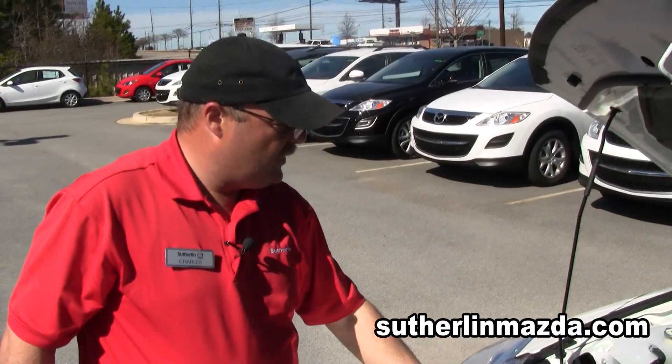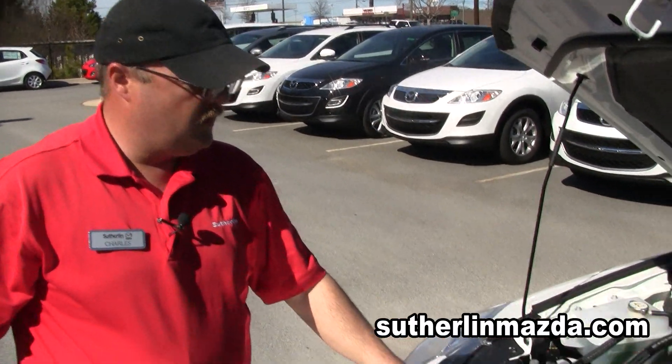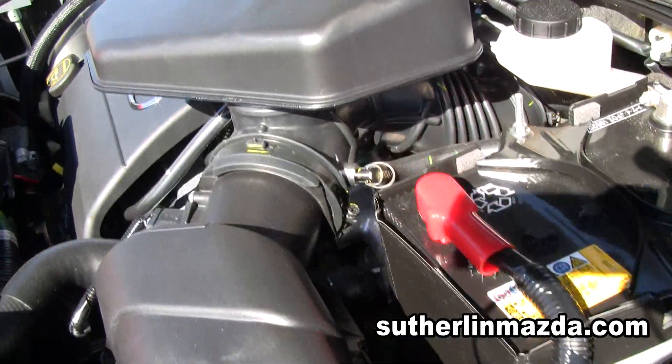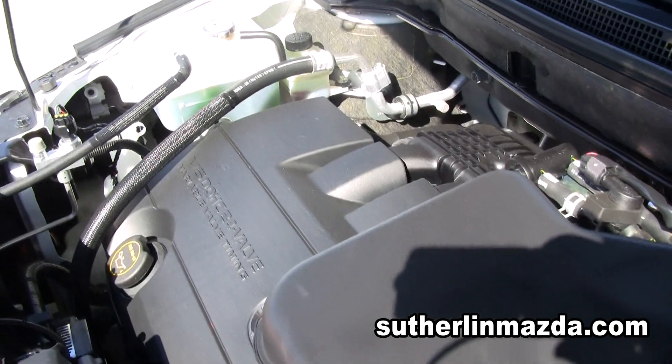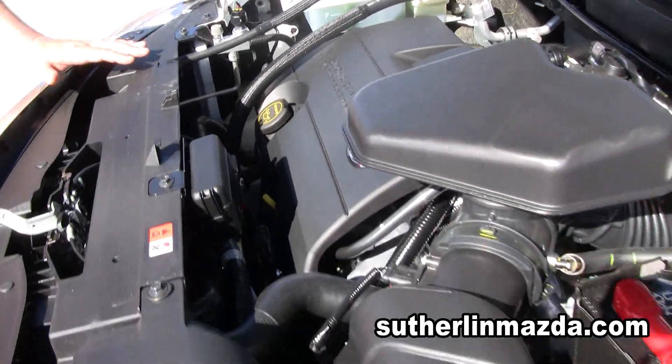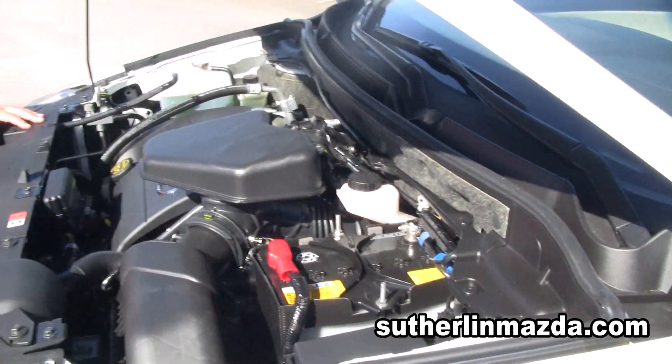The engine is a V6. That way you have better miles per gallon, unlike other larger vehicles like this. It comes with plenty of power for a V6, and it also gives you great gas mileage.